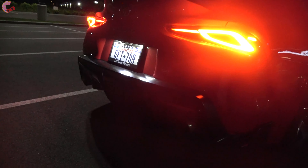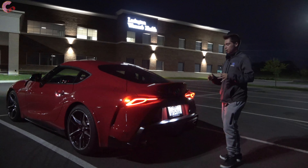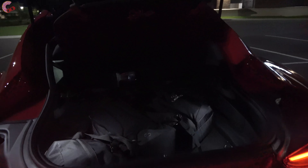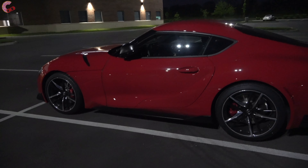We'll go ahead and pop the cargo area. Once we push the button on the inside and lift it up, you're going to find a little over 10 cubic feet of space — a perfectly fine amount, especially for a sports coupe like this. We do have full LED lighting in here as well, so you'll be able to see everything in your cargo area regardless of whether it's daytime or here at night.